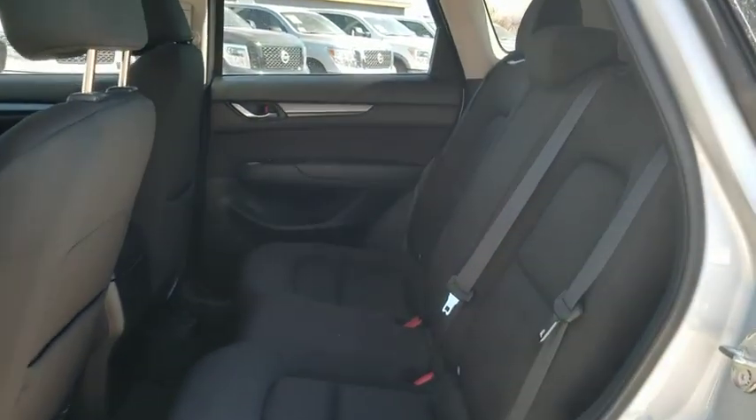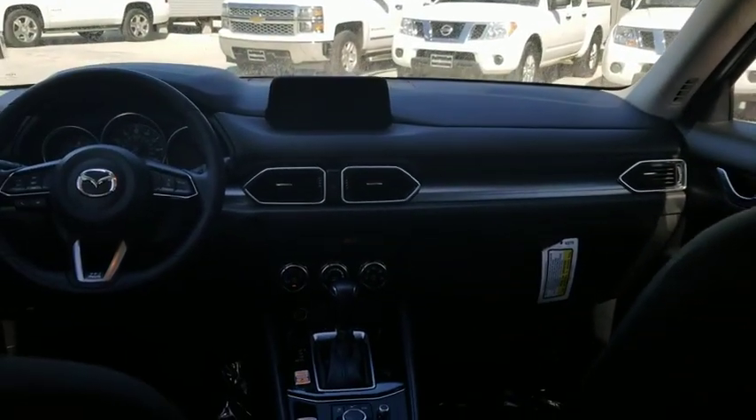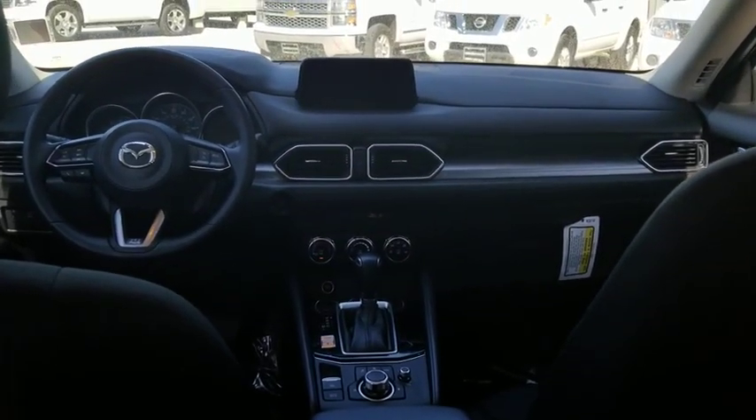Panic alarm, tachometer, overhead console, remote keyless entry, brake assist, rear window wiper, cloth seat trim, driver vanity mirror, front reading lamps, tilt steering wheel.